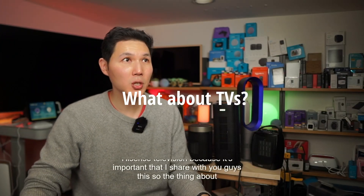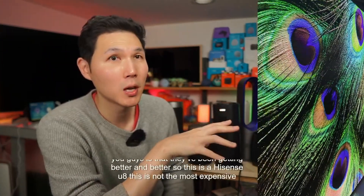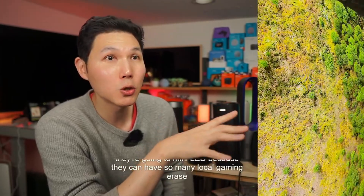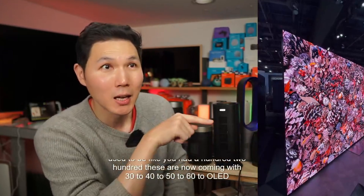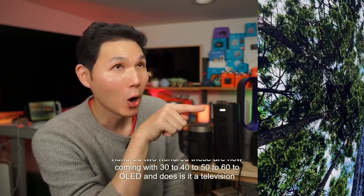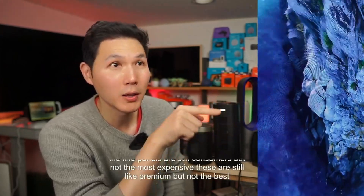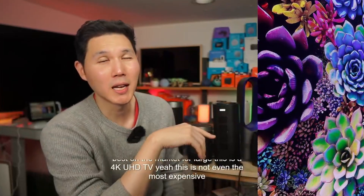These new televisions have been getting better and better. This is a Hisense U8 — this is not the most expensive TV you can get, but many mini LED televisions are bypassing OLED. Sony is moving off — well, they still have OLED, but they're going to mini LED because they can have so many local dimming zones. It used to be like 100 or 200; these are now coming with 30,000 to 60,000 local dimming zones. It is very similar to OLED. Look at the quality of this Hisense TV — is it a television or is it a picture? The future is already here.